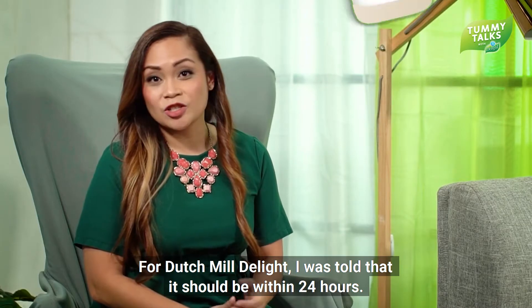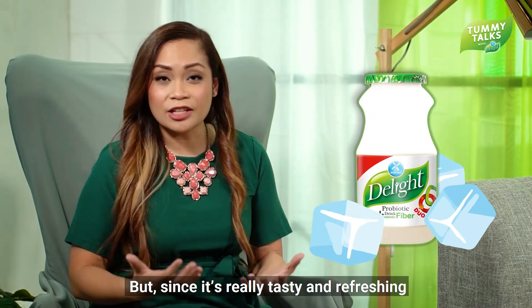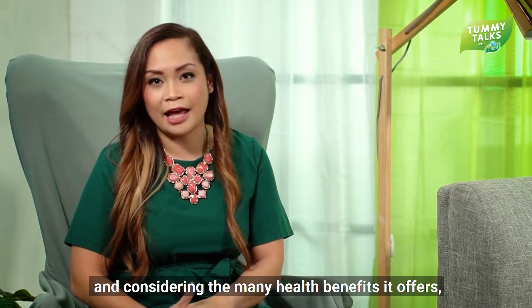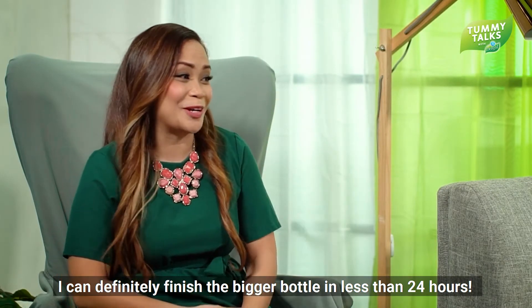For Dutch Mill Delight, I was actually told that you should consume it within 24 hours. But considering it's really refreshing and tasty, especially when served cold, and considering the many health benefits, I can actually finish the bigger one in less than 24 hours.